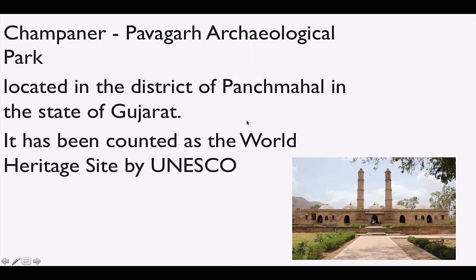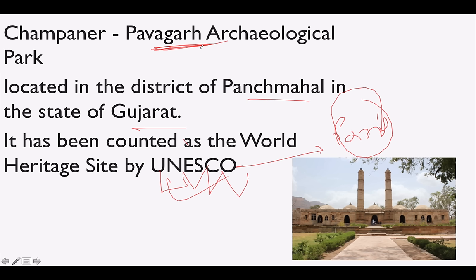First is Champaner-Pavagadh Archaeological Park. It is located in the district of Panchmahal in the state of Gujarat, and it is a UNESCO World Heritage Site. UNESCO means United Nations Educational, Scientific and Cultural Organization, with its headquarter in Paris, which is the capital of France. Champaner-Pavagadh Archaeological Park is located in Panchmahal district in Gujarat.